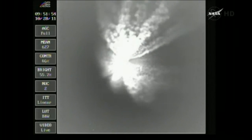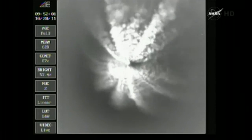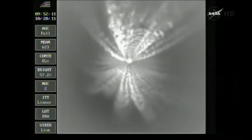Passing three minutes 53 seconds in, about half a minute now remaining on first stage flight. Passing four minutes in. Altitude now 57.8 nautical miles, downrange distance 179 nautical miles, velocity 10,092 miles per hour.